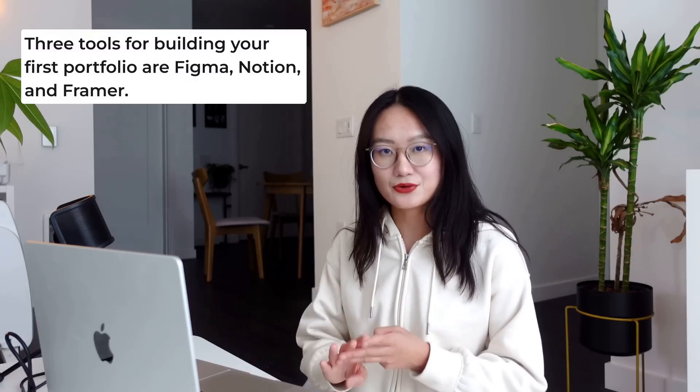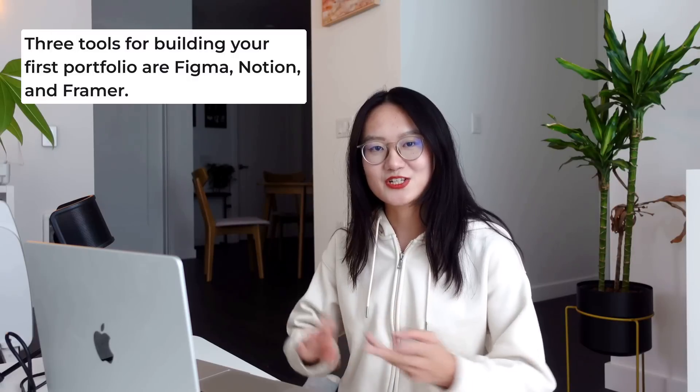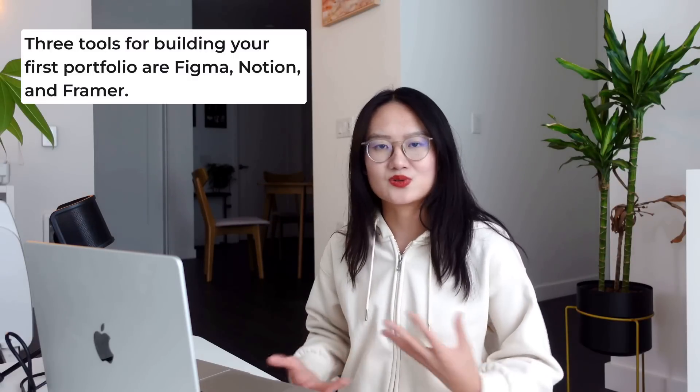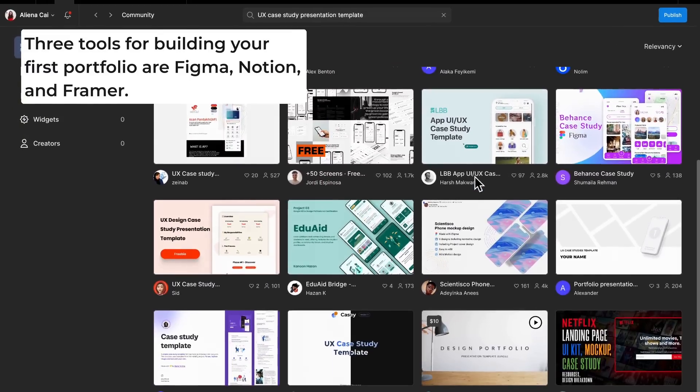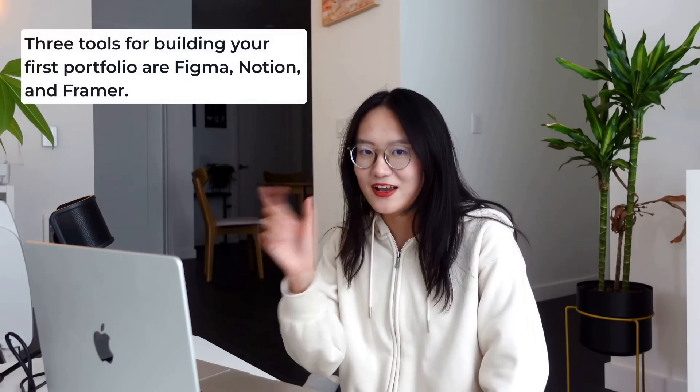I would suggest three tools to consider: Figma, Notion, and Framer. You can do a slideshow type of presentation within Figma — there are tons of presentation templates in Figma, but I would suggest keeping it under 10 pages. You can talk about the project you've just done, the process, the result before and after, the impact, and then your contact information.